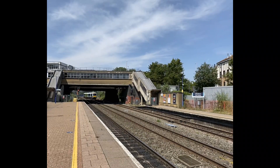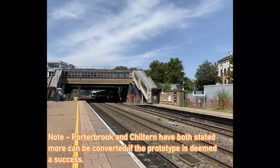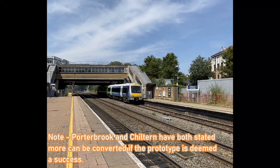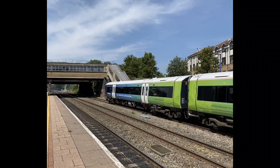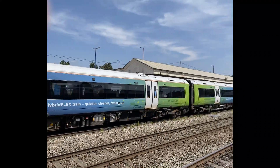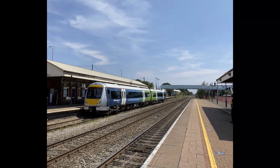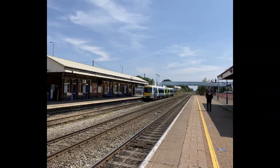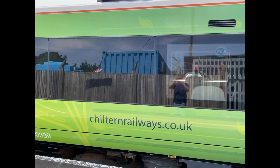The hybrid flex project is a scheme devised by Porterbrook to convert one of the 28-strong fleet of Class 168 units — 168329, which is also one of the nine former TPE Class 170s transferred to Chiltern — into a diesel and battery hybrid train, which according to Porterbrook will consume up to 24% less fuel, use 41% less friction braking energy, and emit up to 122 tonnes a year less CO2 and 74% less nitrogen oxides.